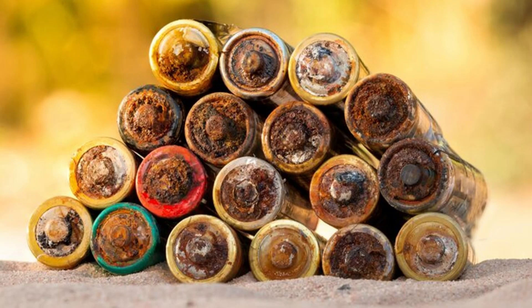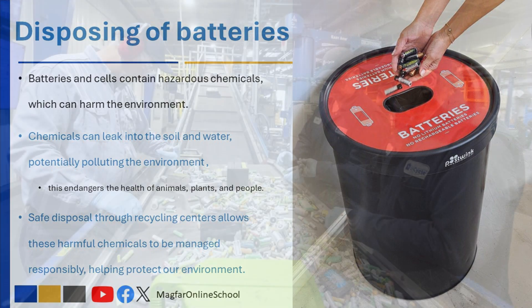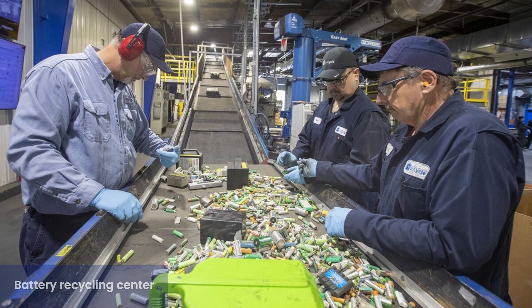Safe battery use and disposal means handling batteries carefully and throwing them away properly to protect people and the environment. Batteries contain chemicals that help them store energy, but these chemicals can be harmful if batteries are damaged or thrown in regular trash. Disposing of batteries and cells safely is important because they contain hazardous chemicals — like lead, mercury, and cadmium — which can harm the environment. When batteries are thrown away improperly, these toxic substances can leak into the soil and water, potentially polluting our ecosystems and endangering the health of animals, plants, and people. Safe disposal through recycling centers allows these harmful chemicals to be managed responsibly, helping protect our environment and future generations.